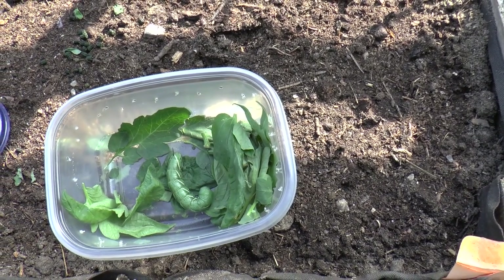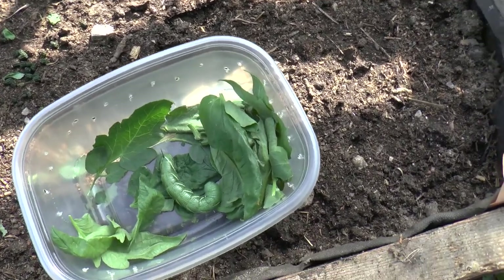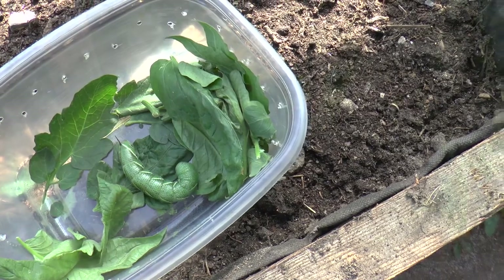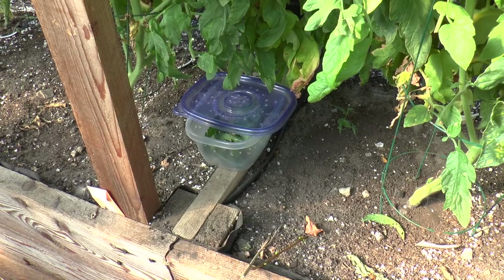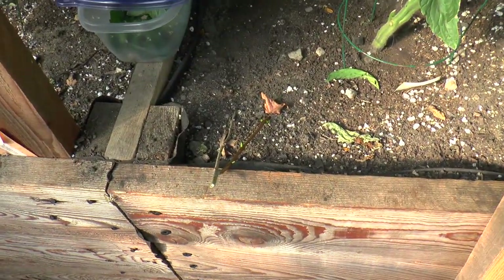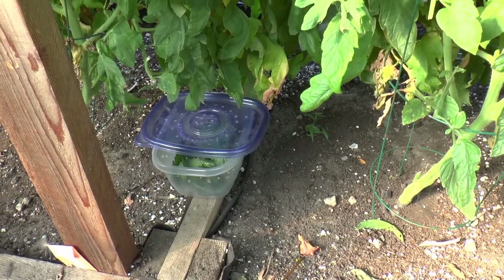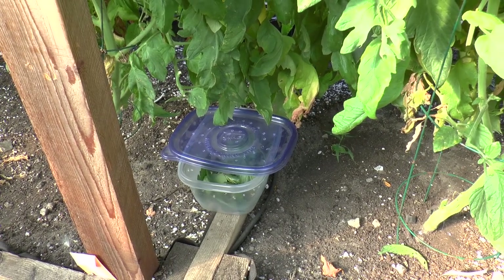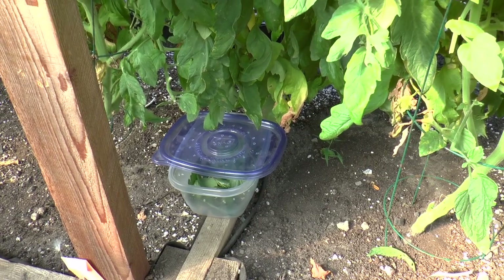It's going to turn into a moth — it really is a huge caterpillar. I'm keeping it under there. I don't think it can climb up on the plastic because it's a little slippery. I have a small twig ready to put in because very shortly it's going to want a place to hang and turn into a pupa.